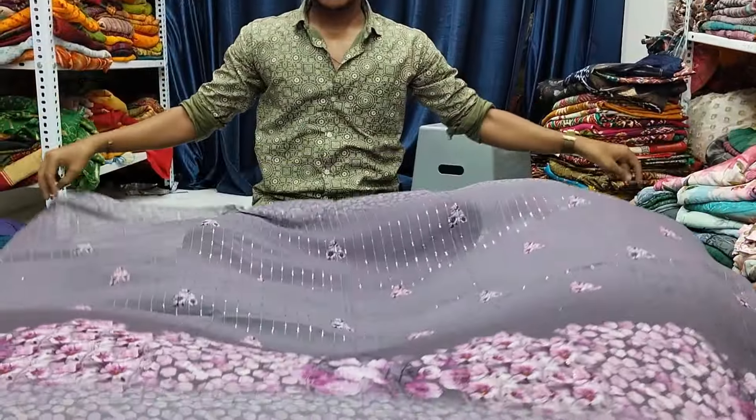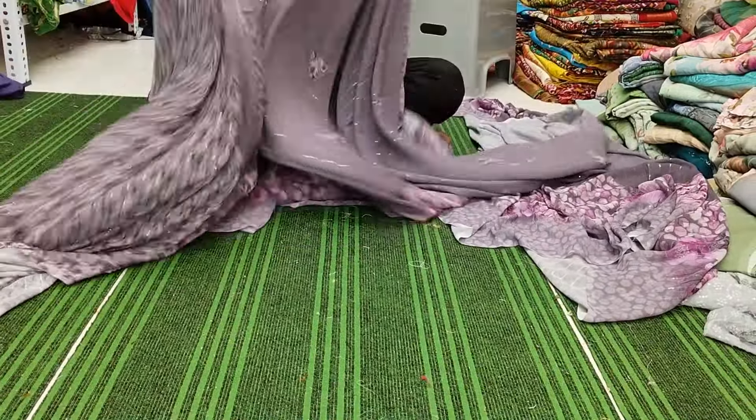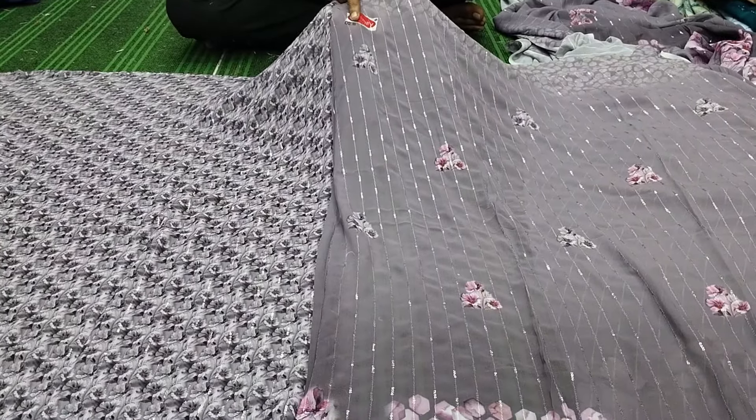All over India shipping. This is the original Gurudev brand — this is a trending article. This is the blouse piece, this is the catalog name.